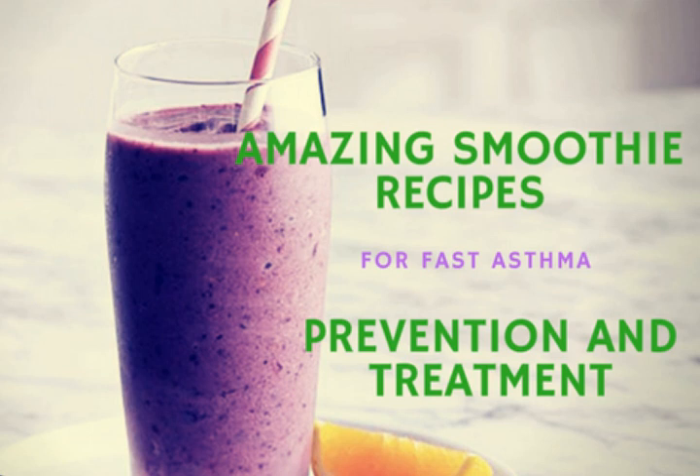Smoothie number eight: the green smoothie. This smoothie contains apples and lemons, two powerful foods that combat the symptoms of asthma. This recipe also aids in lowering high blood pressure, preventing colon cancer, and lowering bad cholesterol. Here are the ingredients: two apples chopped, two chard leaves, 30 peppermint leaves, one cucumber, one lemon, one orange, and one ginger root. Put all these ingredients in a juicer or blender and enjoy this nutritious smoothie.